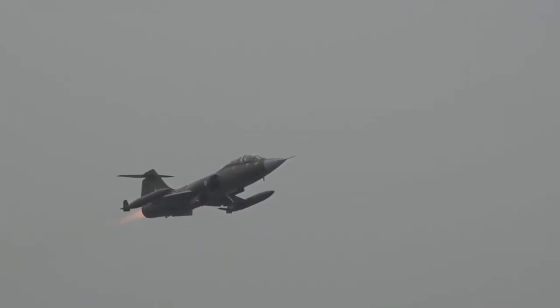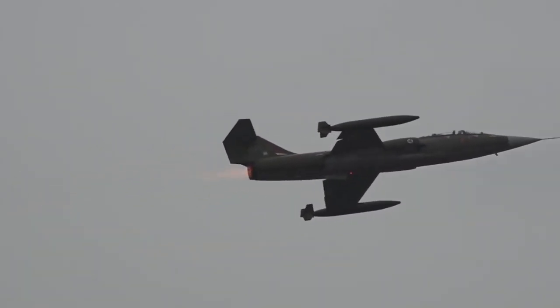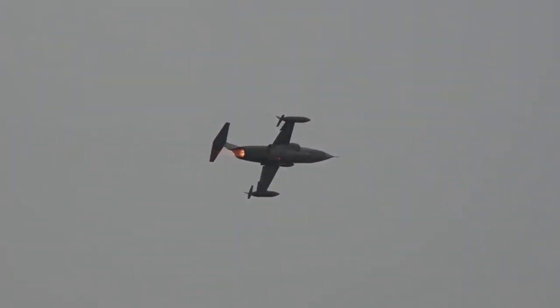The F-104 Starfighter, also known as the missile with a man in it, was a legendary supersonic jet fighter aircraft that served during the Cold War era.